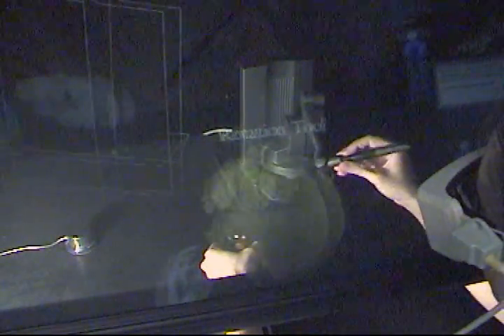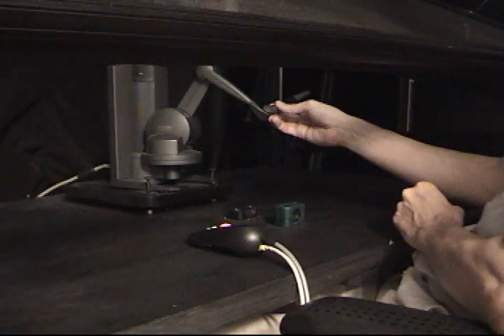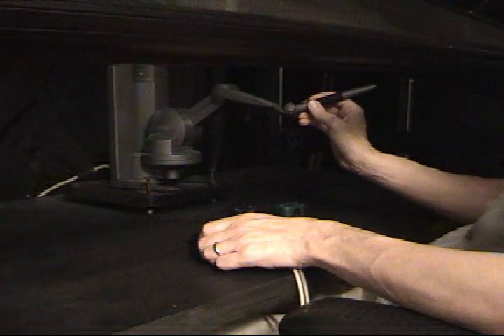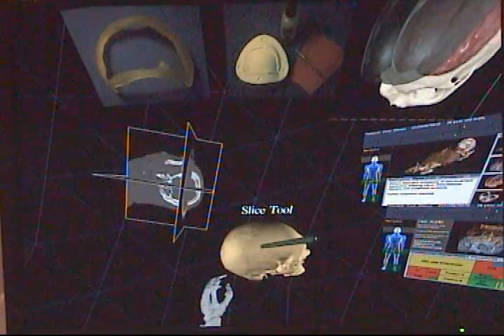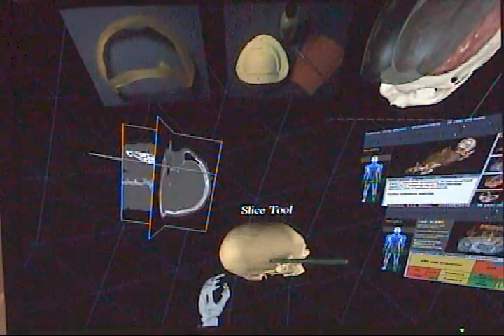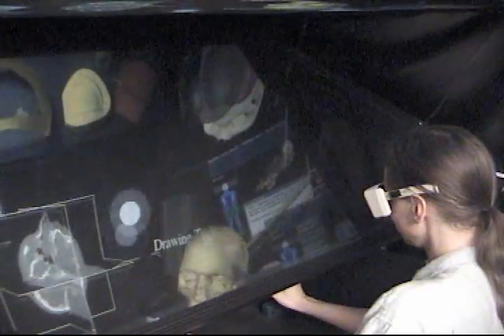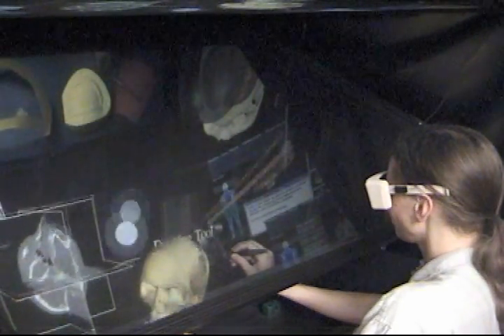A haptic component, a sensible phantom, which allows the user to touch virtual objects is also part of the system. A haptic robot with a pen-like device mounted at the end is in Dr. Johnson's right hand. It is what allows the user to touch the virtual image. In this case, it does not allow the user to penetrate the skull, but it can be programmed to feel like different substances, including soft objects. Haptics make the user feel that objects really exist and assist in creating a compelling illusion and workspace.